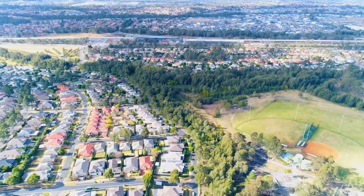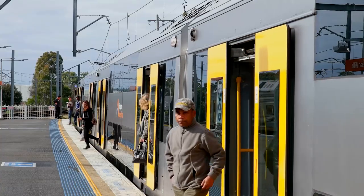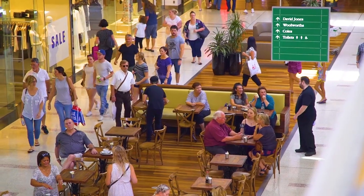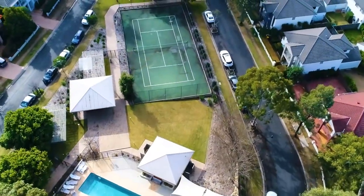Well positioned, this property is walking distance to the Wiley T-Way, the future Kellyville Station, Stanhope Village Shopping Centre, and the Blacktown Leisure Centre. And to top it off, you get exclusive access to the resort-style community facility, which will be perfect to use come this summer.